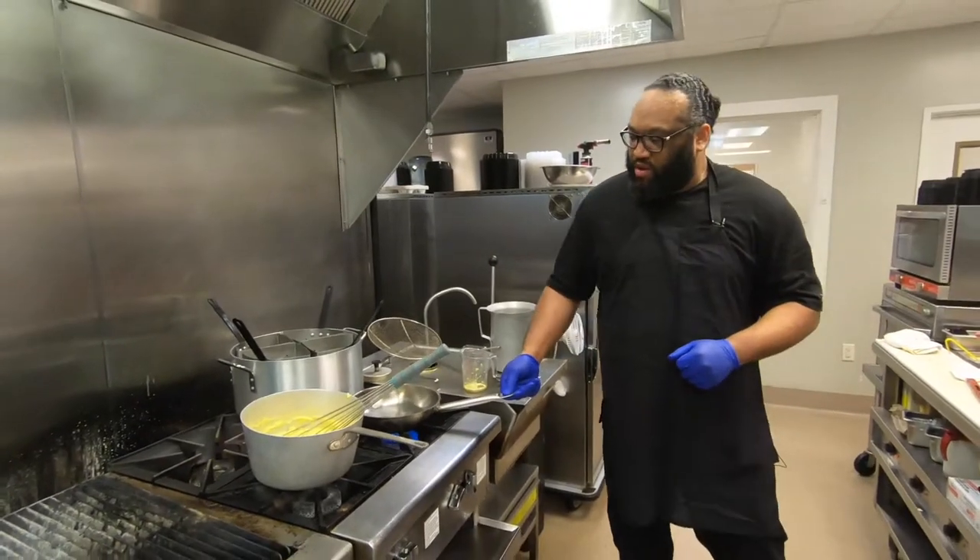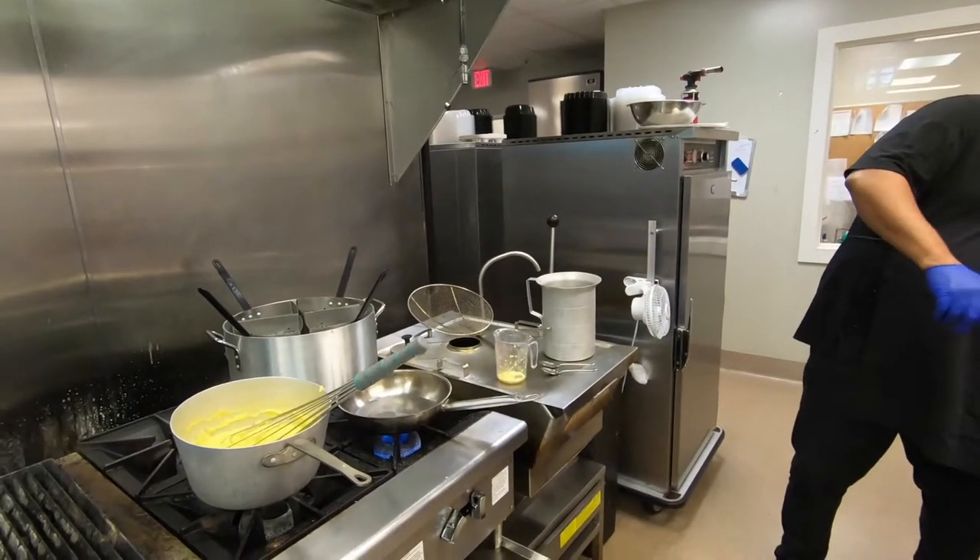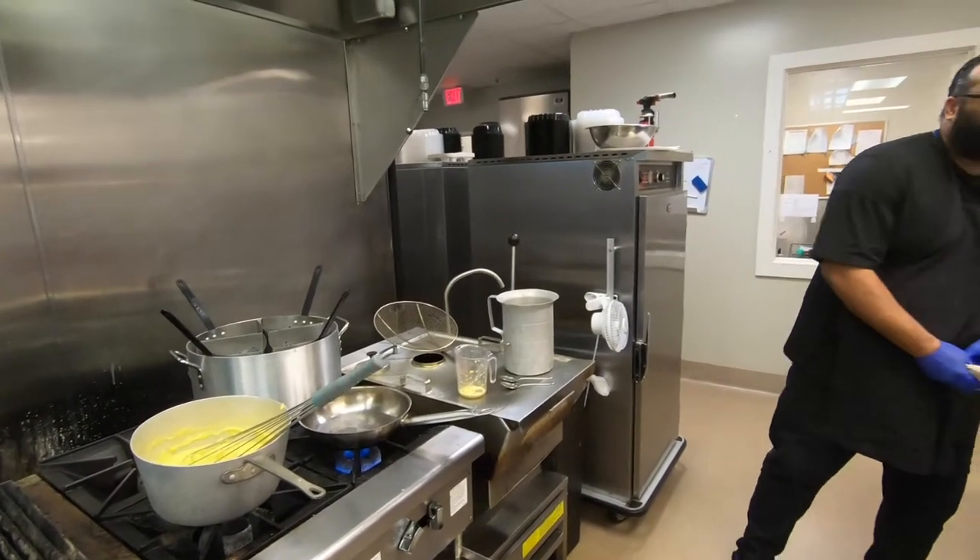Next, we'll get our pan hot to sauté, and then I'm going to step aside and go to the back and check out the Cornish hen — see where we're at with that.